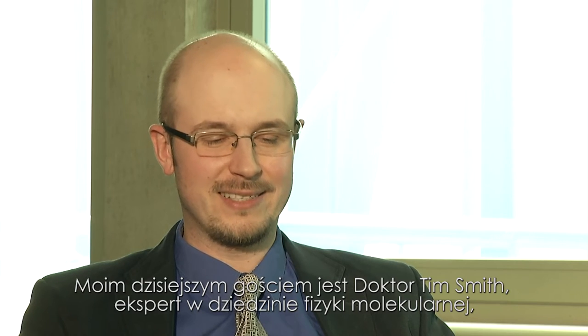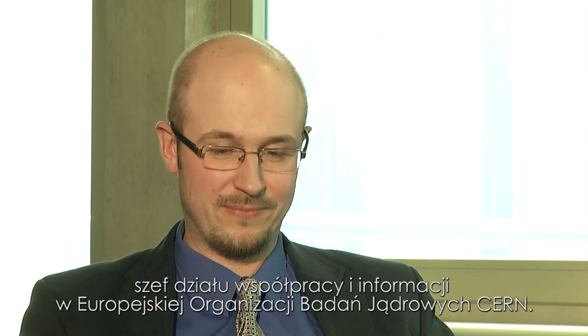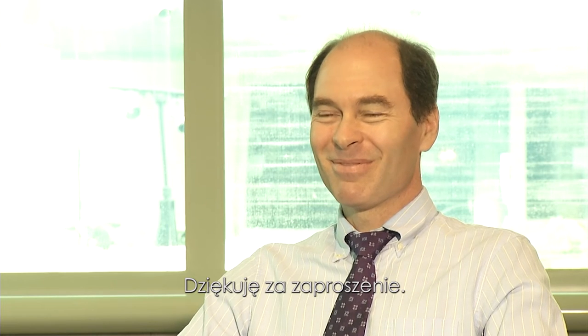Hello. My guest today is Dr. Tim Smith, physicist, expert on particle physics and physics data management, and the head of collaboration and information services at CERN, the European Organization for Nuclear Research. Welcome, Dr. Smith, and thank you very much for accepting our invitation.